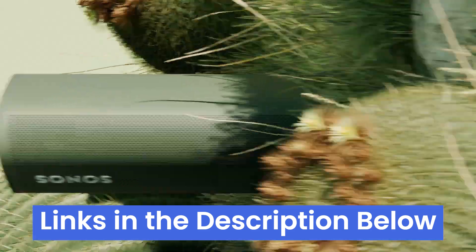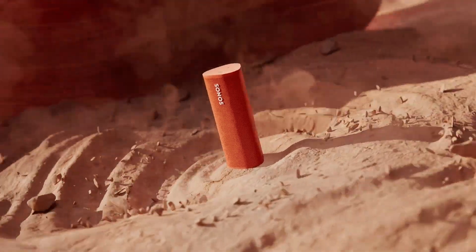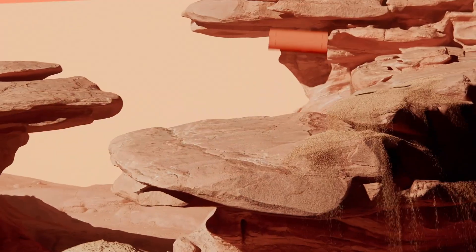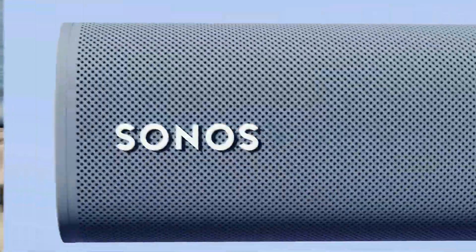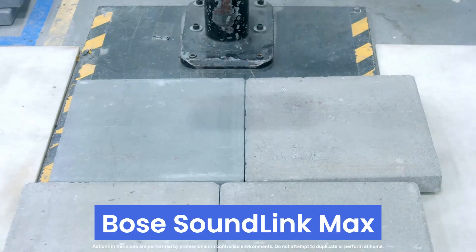Links to all products mentioned in the video are in the description below. Note that the products are in no exact order, so be sure to stay till the end. Coming in at number 5: the Bose SoundLink Max packs big sound in a small package.